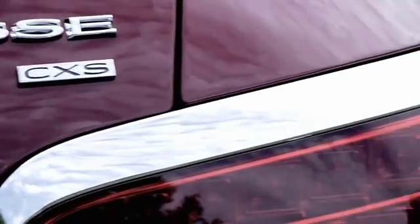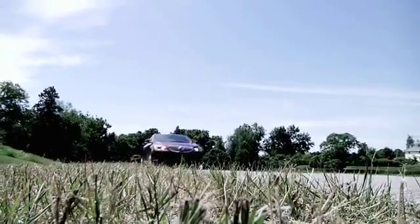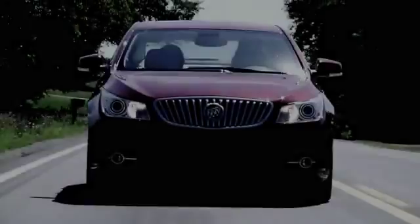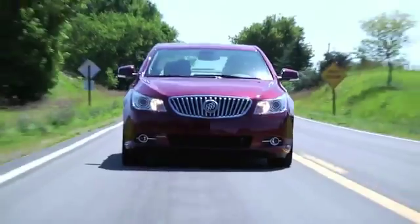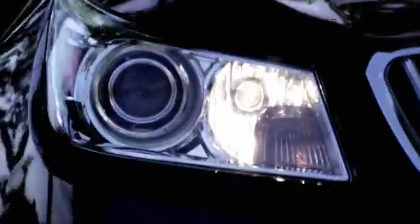Chrome accents help to shine it up a bit and stylish headlight designs light the way forward. You can choose from a bevy of stylish options to find the LaCrosse that suits your taste and your wallet. Targeted towards other mid-level luxury sedans such as the Lexus ES350, Acura TL, Hyundai Genesis, and Toyota Avalon, the LaCrosse attempts to match them — and does a good job at that.